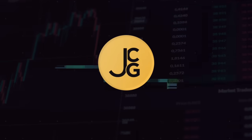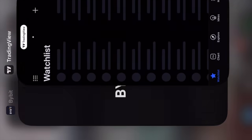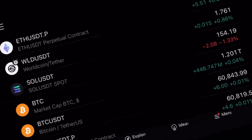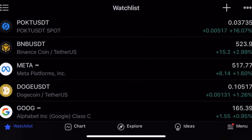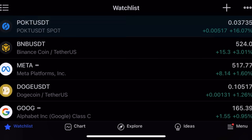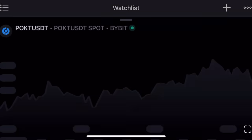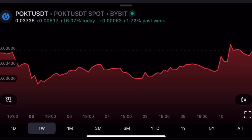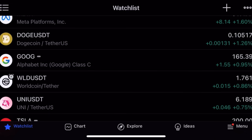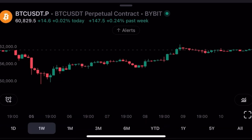Right now the market is slightly even on the day. Solana down 1%, Pocket up 16%, BNB up 3% — some interesting pumps. Pocket did a low around 30 cents, then bounced 16%. World up a little bit. Bitcoin is at 60,829.